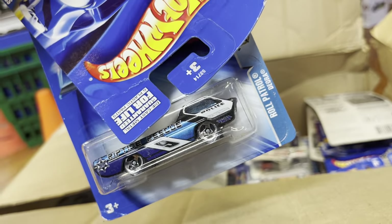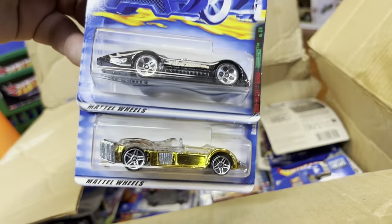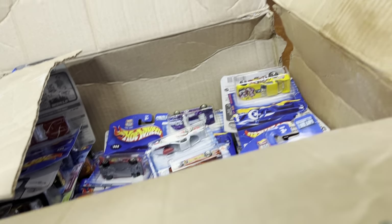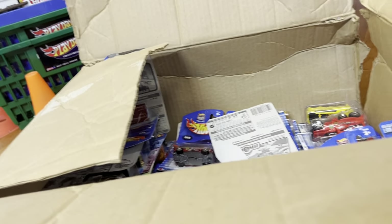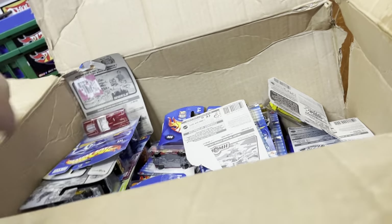Oh, Mercedes armored truck, the Roll Patrol, Deora. Oh, that's nice — bling, that's gold! What else — it's like a Chrysler. Oh, that's nice. T-Bird, okay, that's nice.